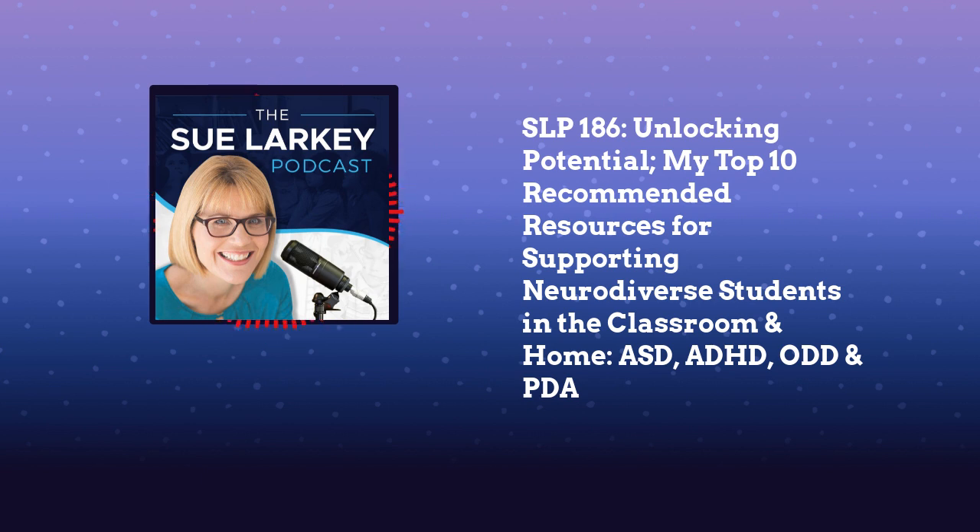Hi everyone, welcome to the Sue Larkey podcast. As I always say, you have to embrace difference to make a difference. Let's dive into today's podcast.